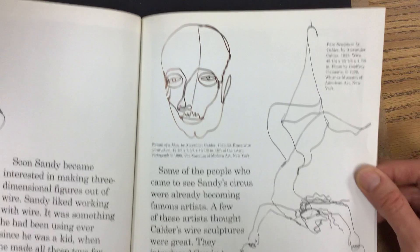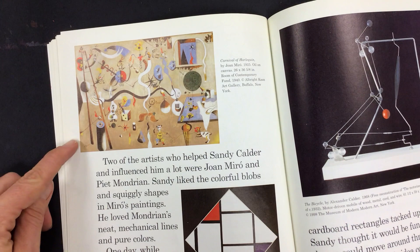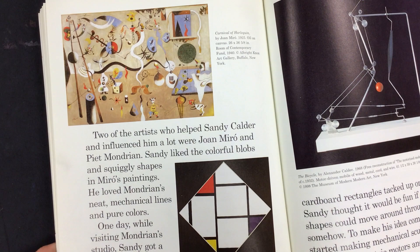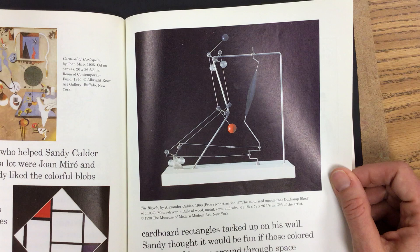Two of the artists who helped Sandy Calder and influenced him a lot were Jean Moreau and Piet Mondrian. Sandy liked the colorful blobs and squiggly shapes in Moreau's paintings. He loved Mondrian's neat mechanical lines and pure colors. One day, while visiting Mondrian's studio, Sandy got a great idea. Mondrian had lots of colored cardboard rectangles tacked up on his wall. Sandy thought it would be fun if those colored shapes could move around through space somehow. To make his idea come alive, he started making mechanical sculptures that moved with electric motors and cranks.